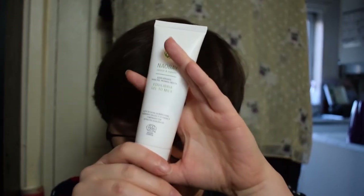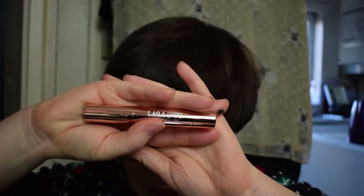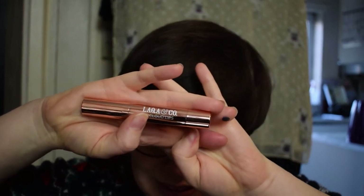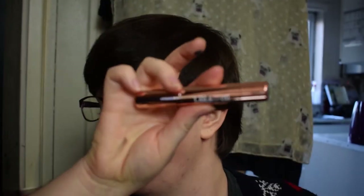Next, the Lacqua & Co Cloud Lips — an American brand with prices listed in dollars. It's $17, which translates to about £12.70, so I'll give them that. This is definitely full size and exactly the version you'd buy from them, with four colours available.